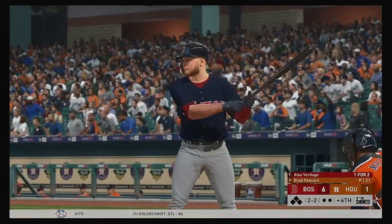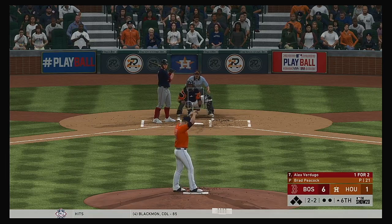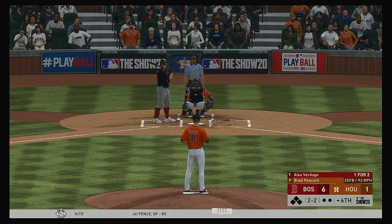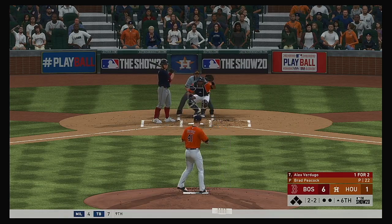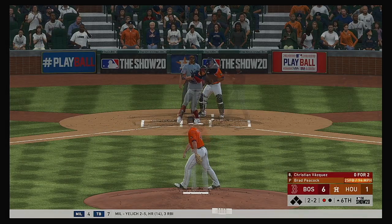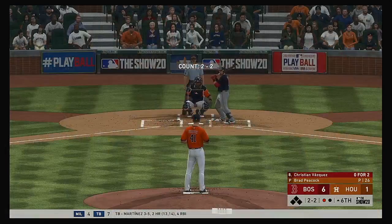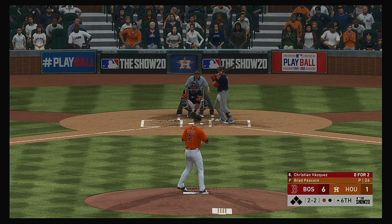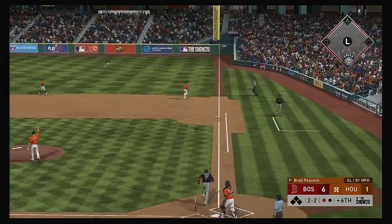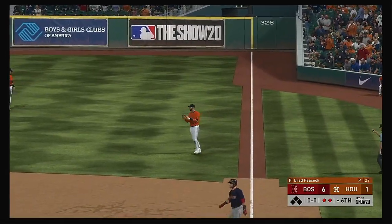Top half of the sixth — digging in, outfielder Alex Verdugo. Did a good job to shorten up and protect the plate. Got him. Stepping in, Christian Vasquez — no hits in two trips to the plate. Here the 2-2 — popped him up — Gurriel over to his left, he's got it — two down now.